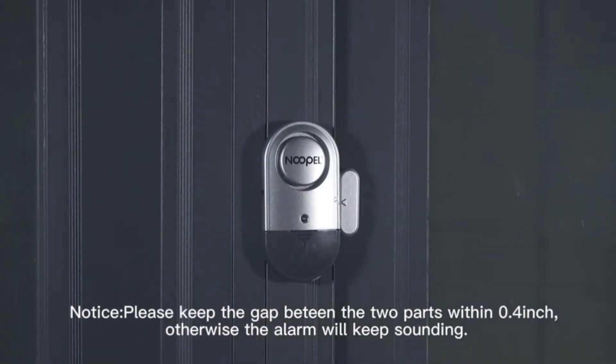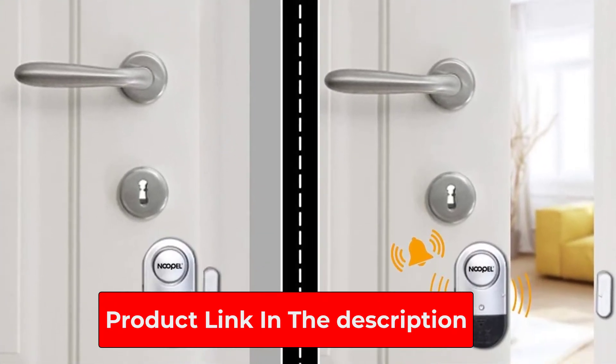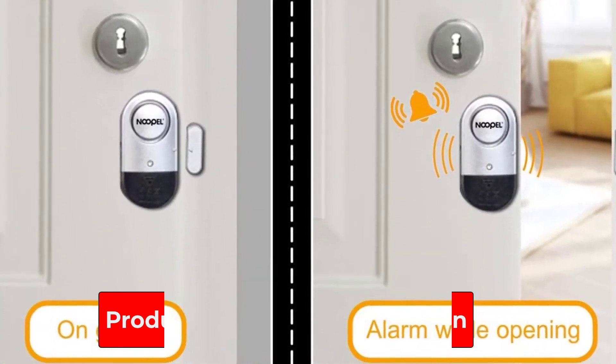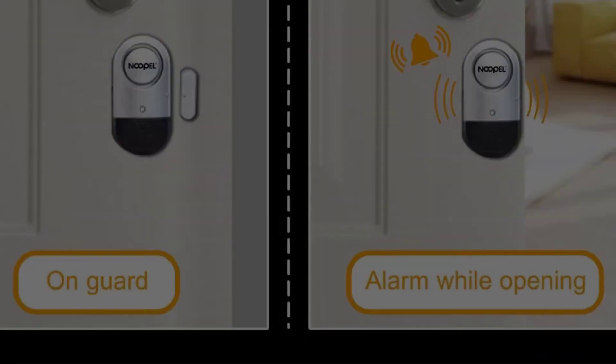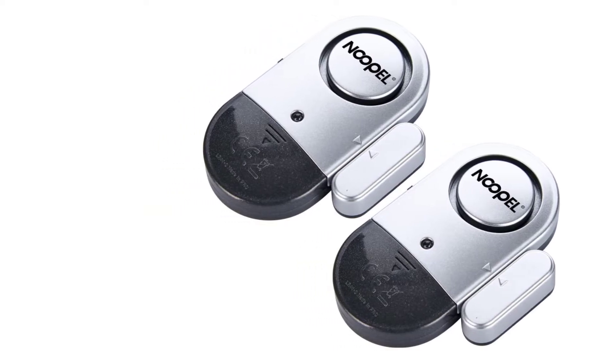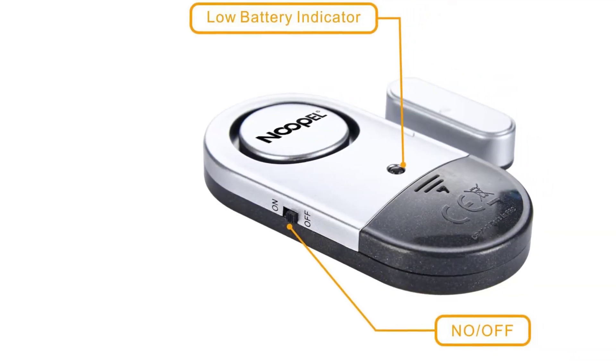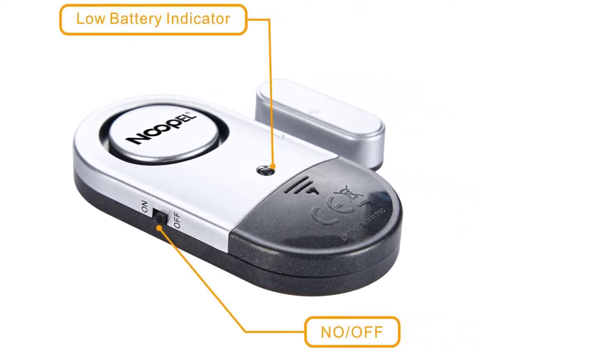Thanks to its size, it's also easy to take with you on trips, so you can have peace of mind wherever you go. Another reason these are nice and safe is the fact that they have an indicator which kicks in when battery is low. This means that if you need to replace the battery, you will be able to do so long before it becomes an issue. You won't end up with a night where you don't have the protection of a door alarm sensor.